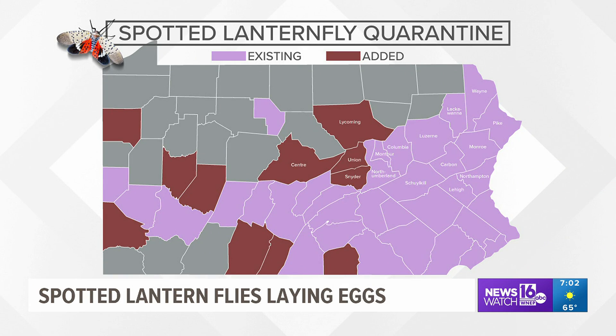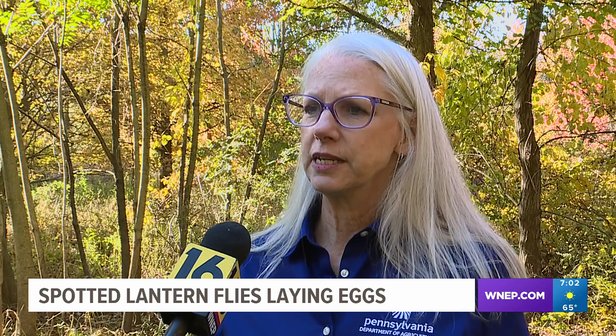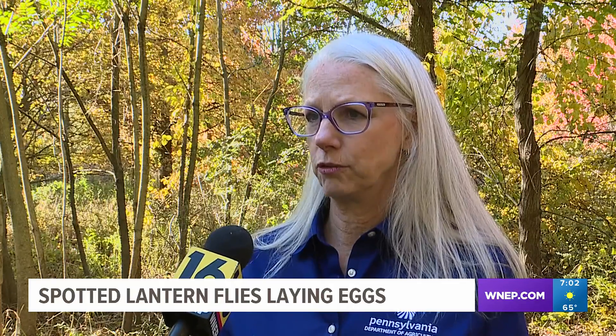Last year, Lycoming County was added to the state's spotted lanternfly quarantine list. There is already a total of 51 counties on the list. The quarantine is an effort to keep lanternflies where they are.